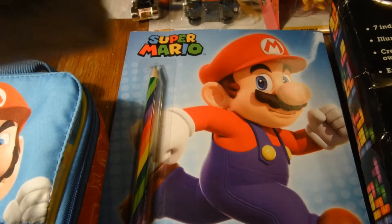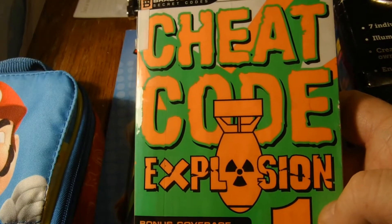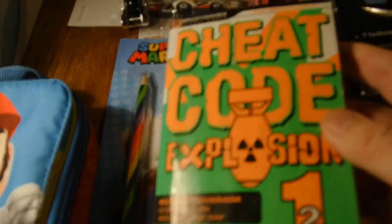Who remembers all these old books? I got a cheat book for games right here — a bunch of cheat codes in it.